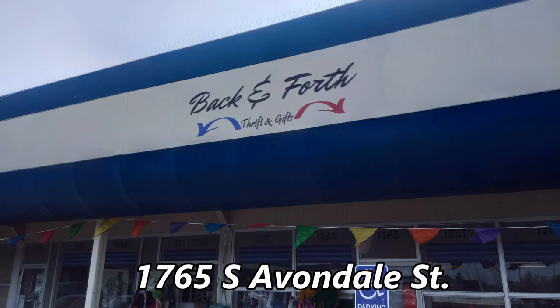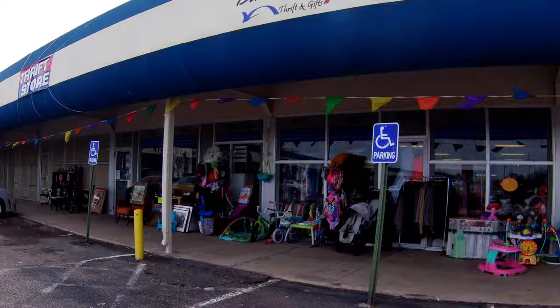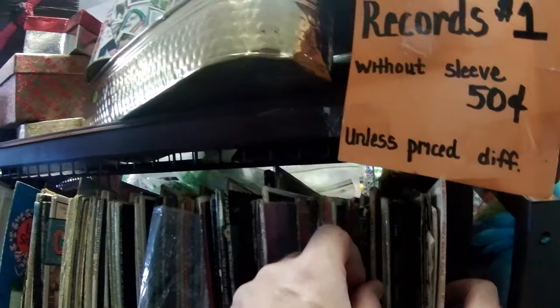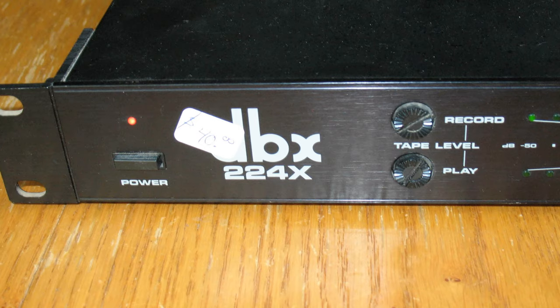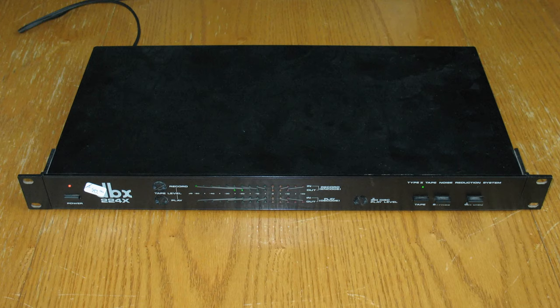Next stop is Back and Forth Thrifting Gifts at 1765 South Avondale Street. They had a lot of stuff outside the store including a messy pile of VHS tapes but I didn't see anything worthwhile. Items $20 or less were buy one get one free. The records were tightly packed but I glanced at a few of them. I didn't see anything interesting on the CD shelf. On a shelf with electronics I found a JVC cassette deck, a DBX-224X noise reduction unit, and some other stereo gear. The DBX unit was marked $40 but checking eBay completed listings they go for around $100. I asked to see if it powers up and it did. I then asked if they could budge on the price and they dropped it to $30. That's all I picked up from Back and Forth.